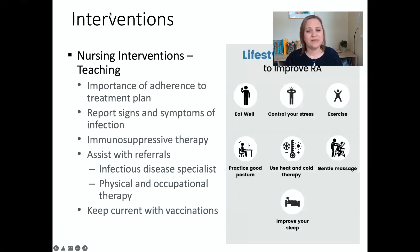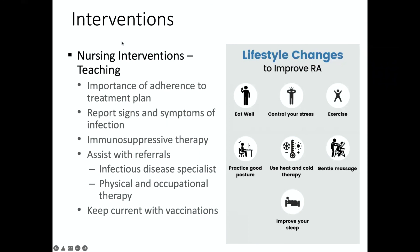For nursing teaching, we talk about the importance of adhering to the treatment plan — this is a chronic condition and patients need to monitor it carefully and consistently to prevent joint deformity. They should report any signs and symptoms of infection since they are immunosuppressed. We teach proper hand hygiene, avoiding crowds, wearing masks, avoiding sick people, and keeping up with vaccinations. We assist with referrals to PT, OT, support groups, an infectious disease specialist, and a rheumatologist. Lifestyle changes include eating well, controlling stress, exercise, massage, heat and cold, and improving sleep.